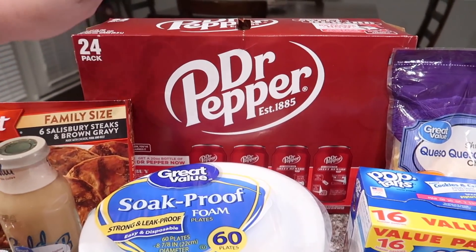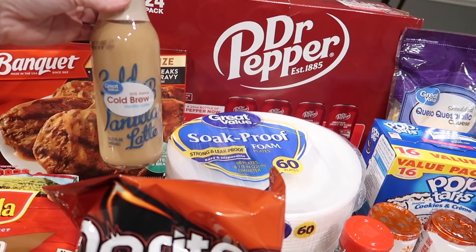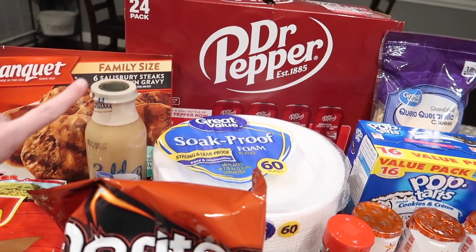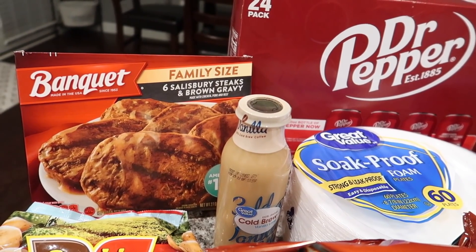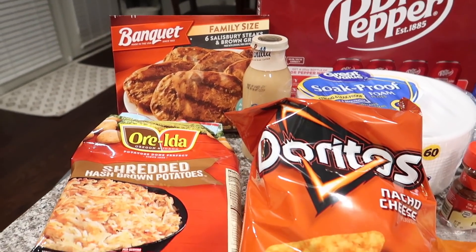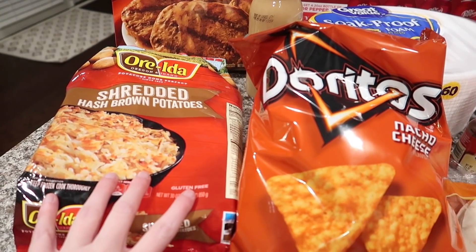I got my drinks, and I usually get those about every two weeks depending on how much I'm going to be home. Also got this cold brew coffee — it is the Great Value brand. One of my sweet subscribers shared that with me so I'm excited to try it. Then we just got Salisbury steaks and gravy — we're going to have those one night for dinner — and shredded hash brown potatoes, which are going to be for potato soup. I do use these in my potato soup.